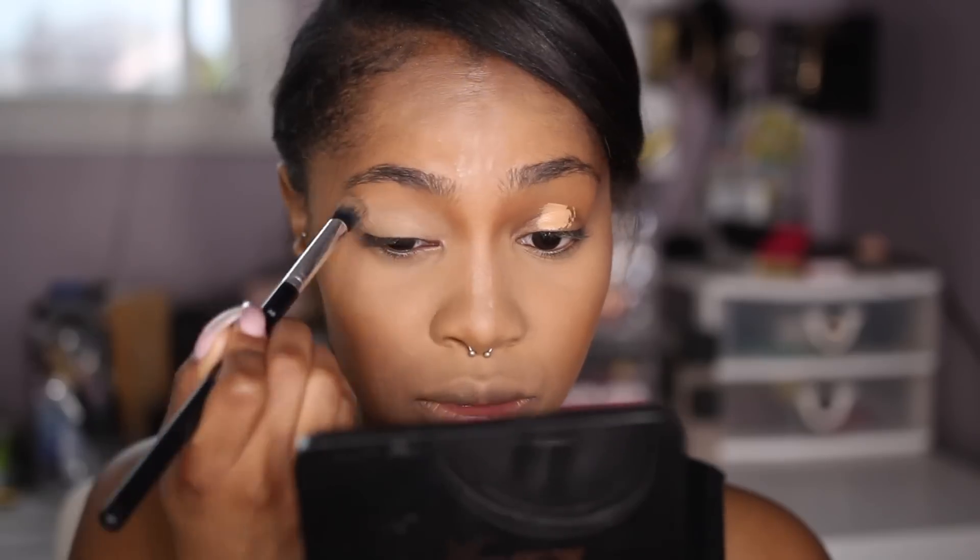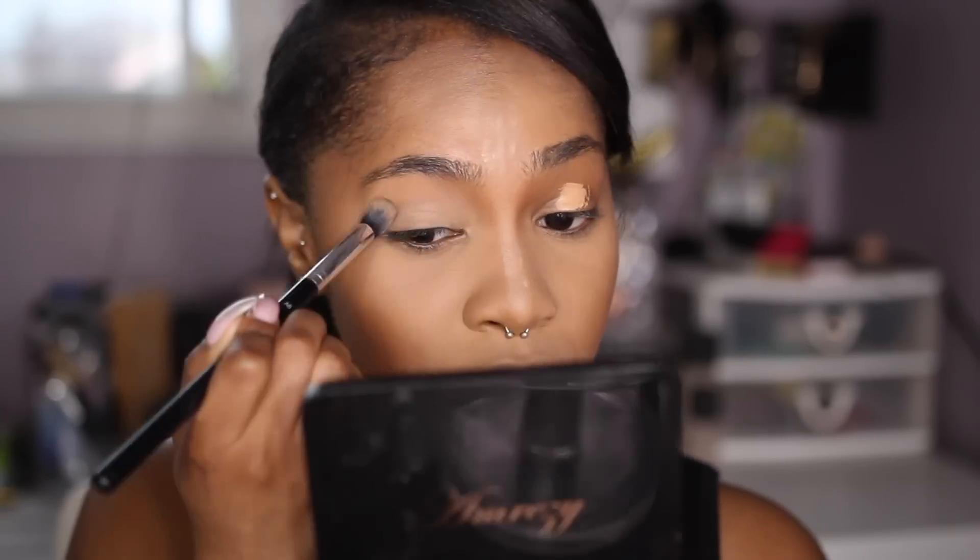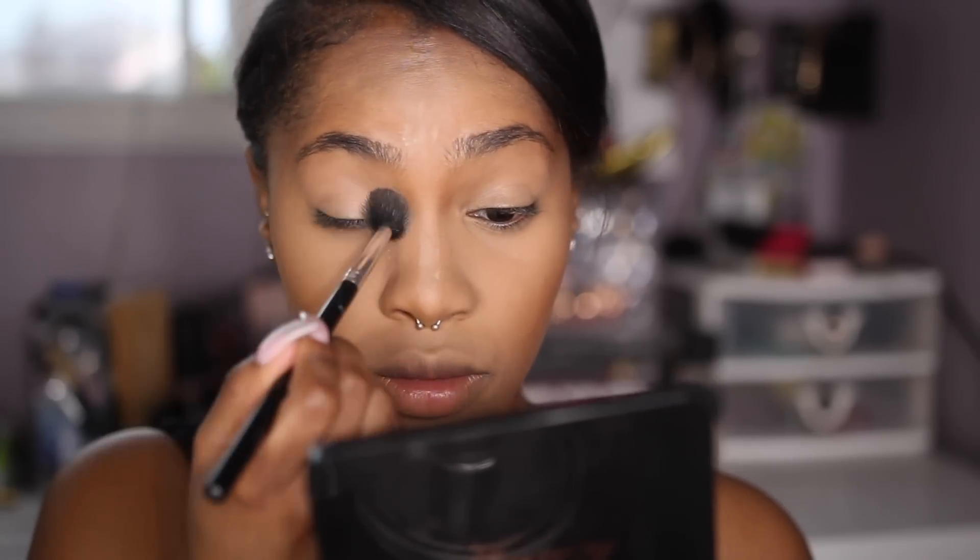Before going in with the Cover FX Setting Powder to set my face, I'm just going to blend out those areas that have any creasing going on. And then I'm going to take that setting powder and apply it all over my face, doing some light baking. And then I'm going to go in with the Urban Decay All Nighter Concealer as a base for my eyes, blend that out, and then set that with a light amount of the Cover FX Setting Powder.